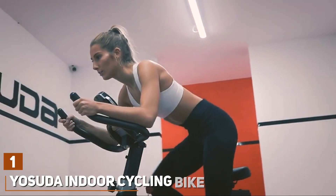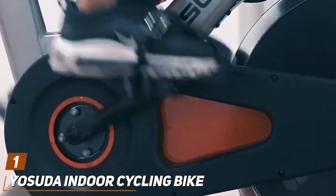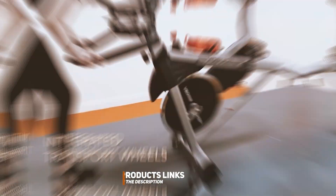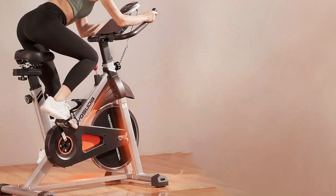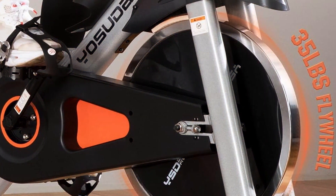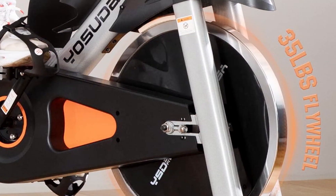At the first position of our list, we have the Yosuda Indoor Cycling Bike. This product is a marvel of modern design and engineering tailored for those who yearn for the spin-class experience without leaving home. Crafted with a robust steel frame, the Yosuda offers unmatched stability and durability, ensuring it can withstand intense daily workouts. Its smooth and silent belt drive system guarantees a noise-free operation, making it perfect for apartments and shared living spaces.